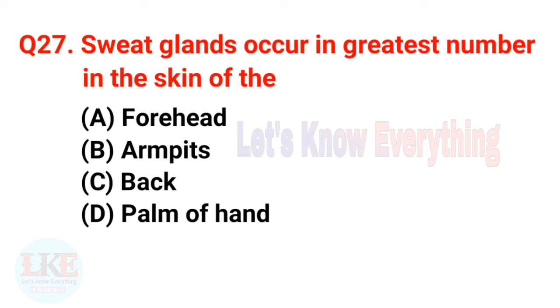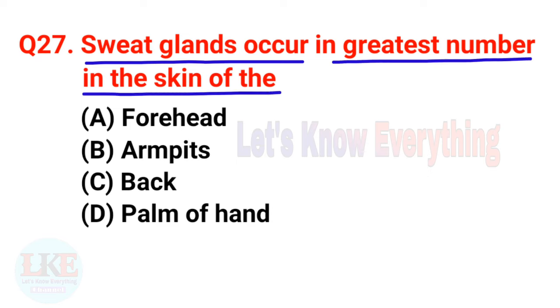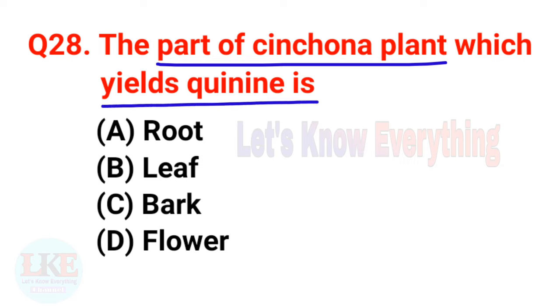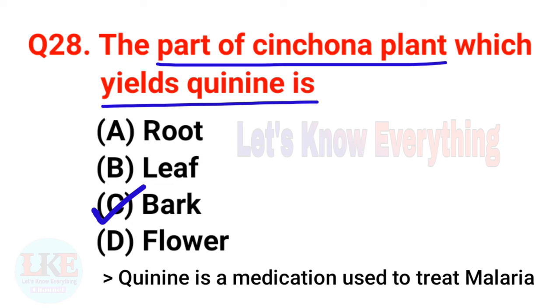Question number twenty-seven: sweat glands occur in greatest number in the skin of the armpits. Question number twenty-eight: the part of the cinchona plant which yields quinine is the bark. Friends, you should know that quinine is a medication used to treat malaria.